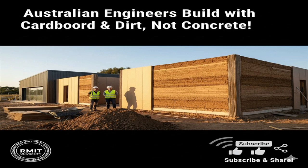Cardboard and soil — a sustainable alternative to concrete. Engineers in Australia have developed a new building material that could transform the way we construct homes and infrastructure. Made entirely from cardboard, soil, and water, this innovative composite has just one quarter of the carbon footprint of concrete and could drastically cut construction waste headed to landfills.